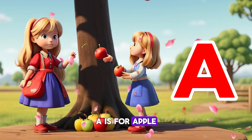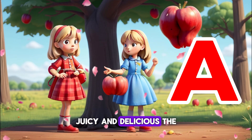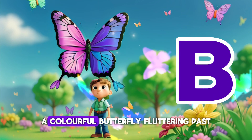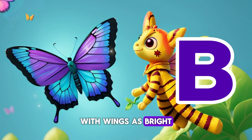A is for Apple — a tree heavy with ripe, red fruit, juicy and delicious, the perfect snack for our adventure. B is for Butterfly — look over there, a colorful butterfly fluttering past, with wings as bright as the rainbow.